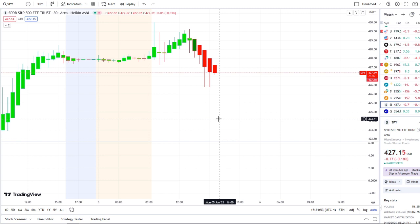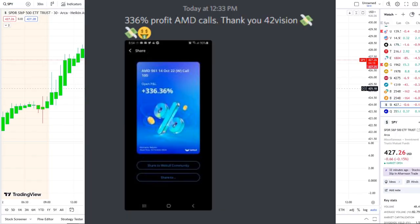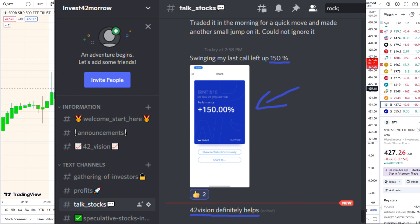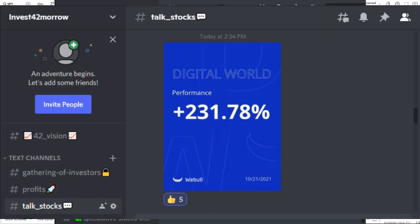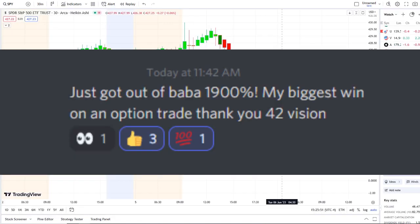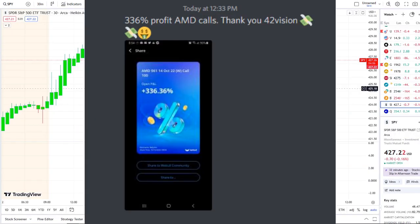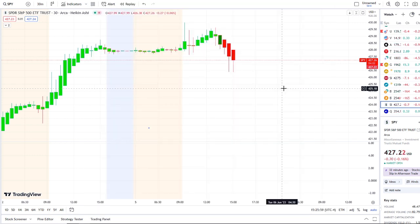Before we do that, I want to share with you the home run opportunity that was mentioned this morning over at the Discord. The home run of the day was spectacular, beyond expectations. If you want to know about these stocks early and receive this clarity and edge of the charts, the link is down below in the description to the 42 Vision indicators.